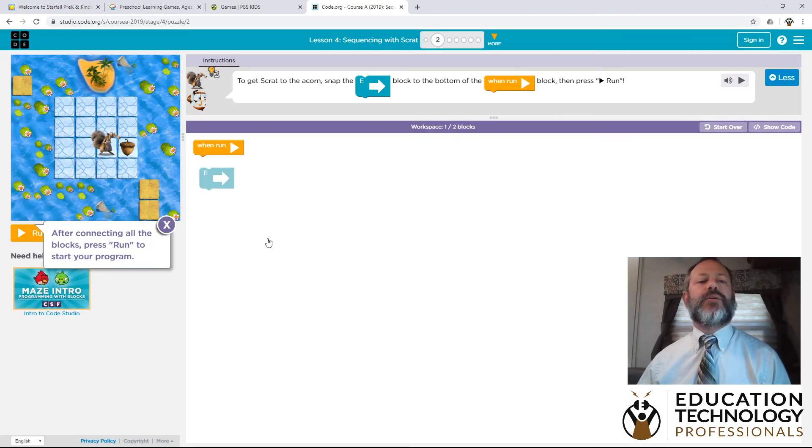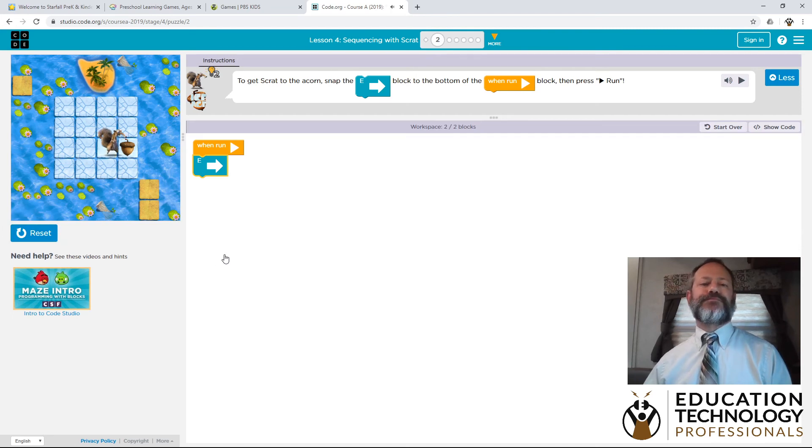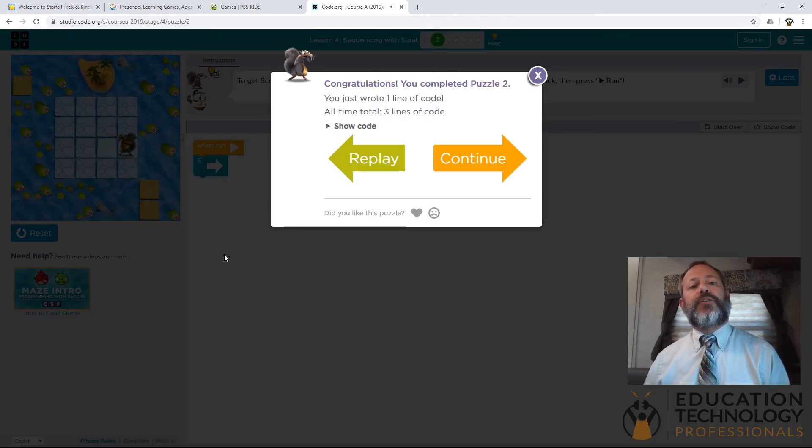We highly recommend code.org as a good way to teach students mouse skills, but also just kind of the basics of programming — the basics of learning how to use a computer and have some fun while doing it. So those are some of our favorite websites. We encourage you to play around with them and other sites that you find. We hope that you are safe and well, and we look forward to seeing your students in the classroom soon.